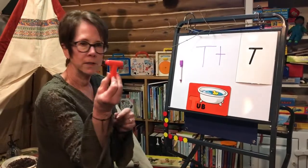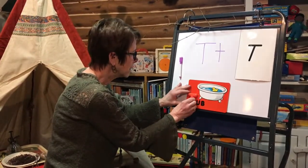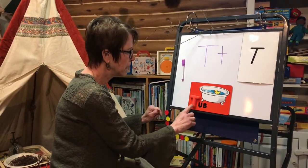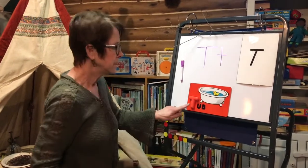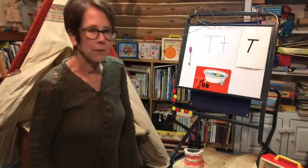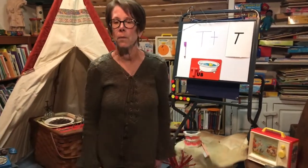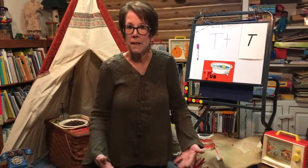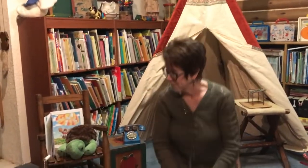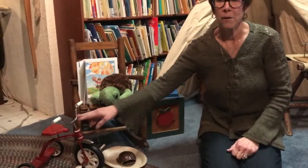Remember how we've been talking all year that when you put letters together they can make a word. If we put the T right at the beginning of that word — tub! T makes the 'tuh' sound. Let's look around and see all of the things we have in our cozy cabin today that start with the letter T. I'm gonna start with one of my favorites — a tricycle! I love that tricycle.